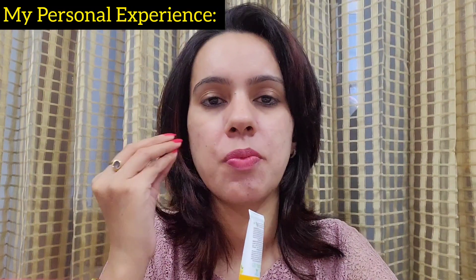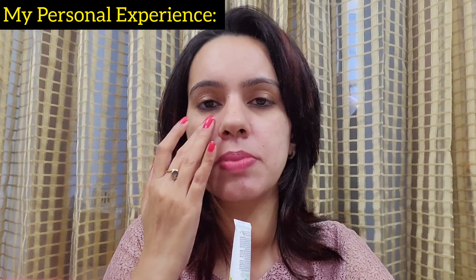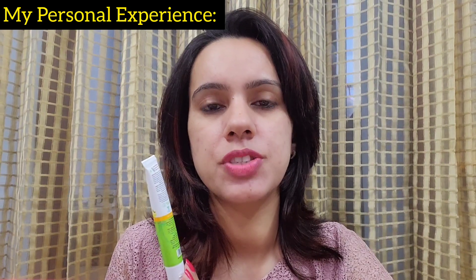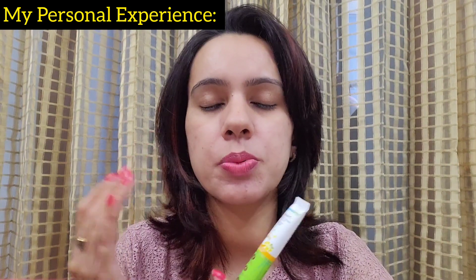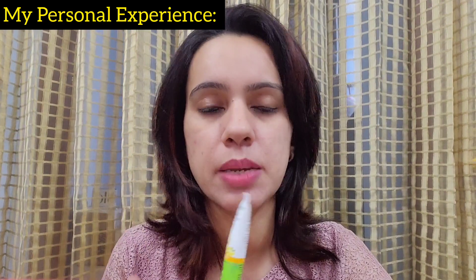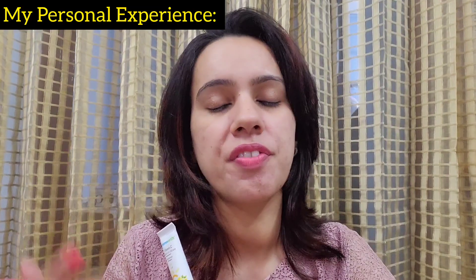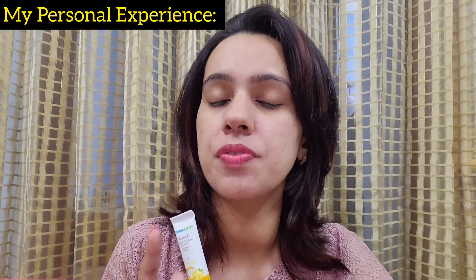When you wash your face and then apply this, the cooling sensation feels very good. The texture is a lightweight under-eye gel — you don't feel any heavy product on your skin, and it absorbs very quickly. Its benefits, as mentioned: it works on fine lines, wrinkles, dark circles, and puffiness, also because of its electric massager.